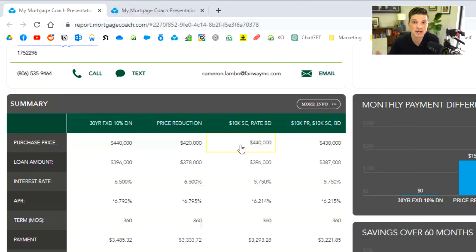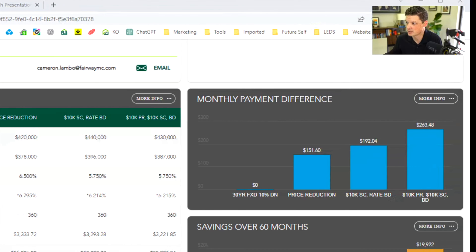The third option: let's say you can get the full $20,000. Instead of the seller taking $20,000 off the purchase price, I would suggest taking $10,000 off the list price and using the other $10,000 towards a rate buydown like we looked at in option two. This would save them the most money overall. The loan amount would now be $387K. Cash to close stays roughly the same across all options, but this saves them $263 a month. If we scroll over a bit, it gives us more options to look at.